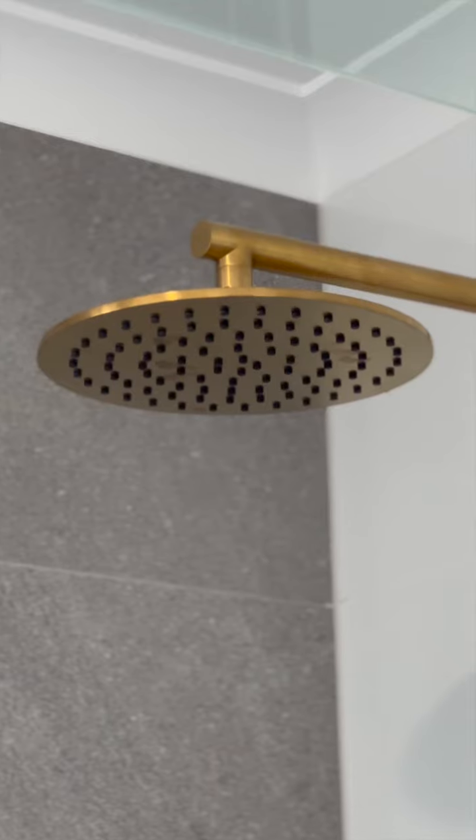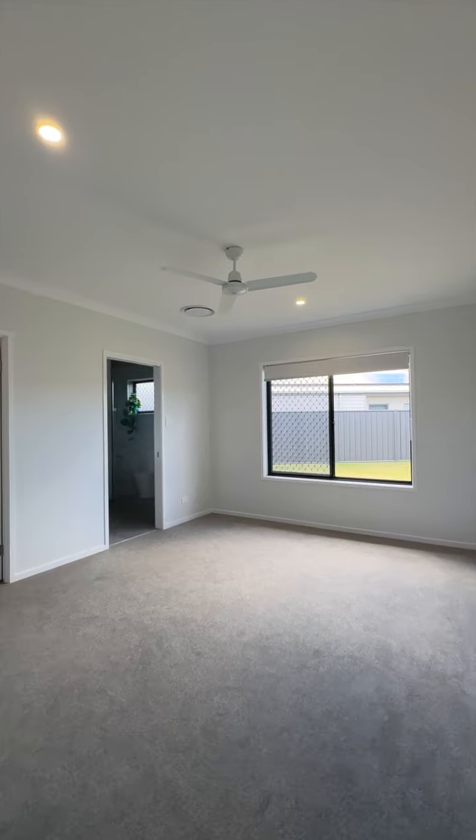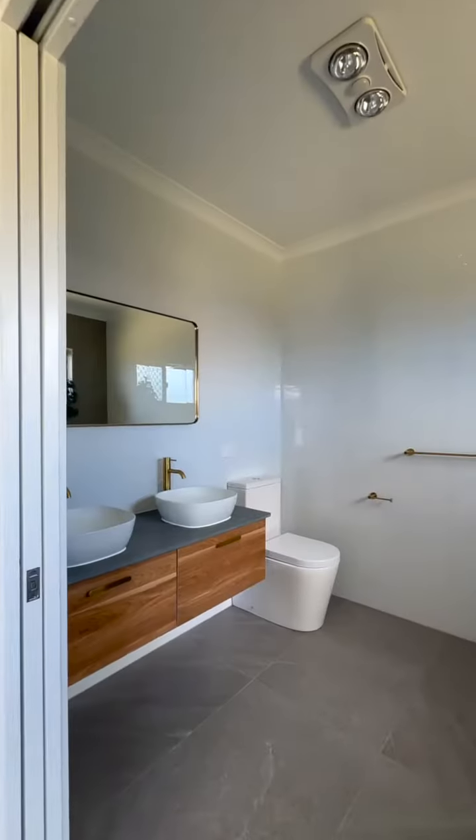Whether you're looking for a spacious four-bedroom family home, something with dual living potential or even a separate work from home space, this property will tick a lot of boxes.